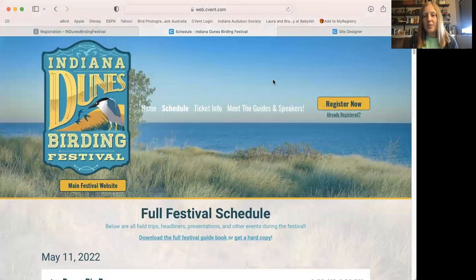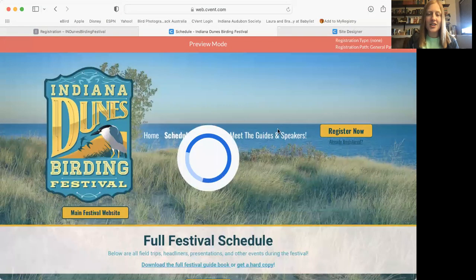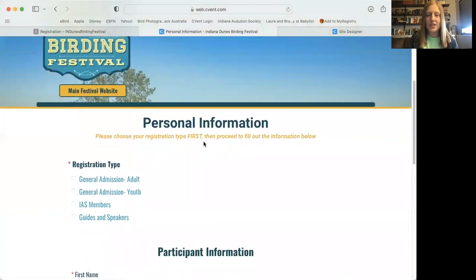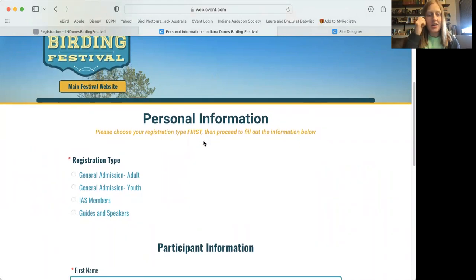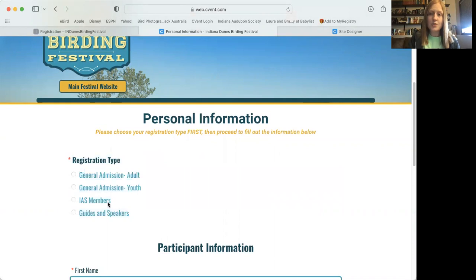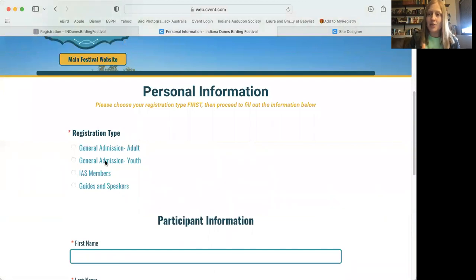When you're ready to register, click the big 'register now' button at the top right. You'll be taken to a page for your personal information. The most important thing here is that you choose your registration type first. If you don't choose your registration type first and then go back to do it after entering your information, it may erase your information and you'll have to start over — which wastes time, especially if you're trying to grab your favorite field trip.